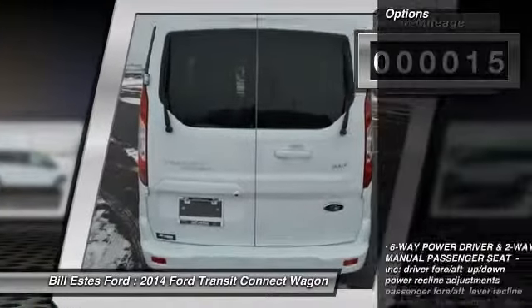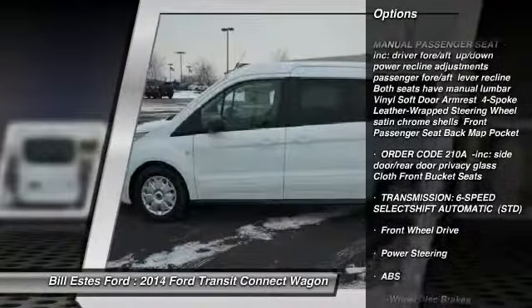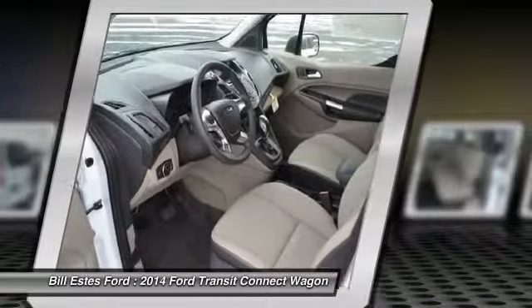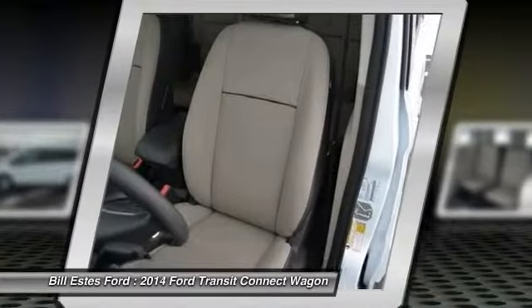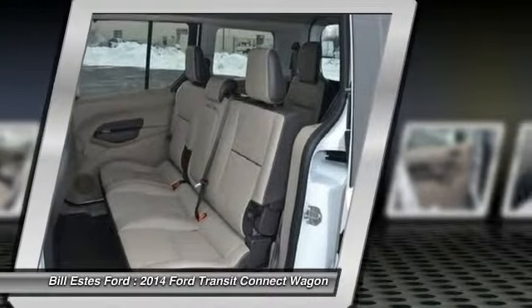Here are some of this vehicle's great options: anti-lock braking system, stability control, steering wheel audio controls, traction control, air conditioning, power steering, driver airbag, adjustable steering wheel, keyless entry, and cruise control.